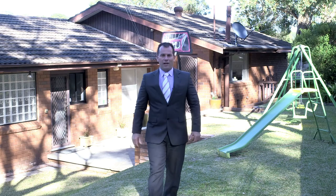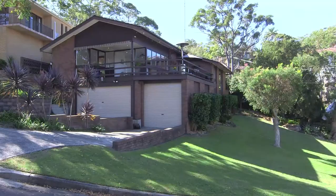Buying real estate is about position and potential, and at 22 Flat Rock Road that's exactly what we've got here. I'm Ivan from Gibson Partners — let's go take a look together.